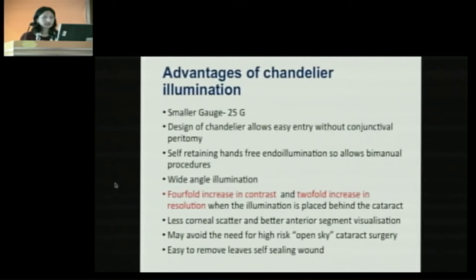The advantages of chandelier illumination: its smaller gauge design allows easy entry without any conjunctival peritomies. It is self-retaining by virtue of its design, allowing bimanual procedures. It provides wide-angle illumination, and when placed behind the cataract, there is a four-fold increase in contrast and two-fold increase in resolution. It causes very less corneal scatter and better anterior segment visualization, and may avoid the need for high-risk open-sky cataract surgery. It is easy to remove and leaves a self-sealing wound.